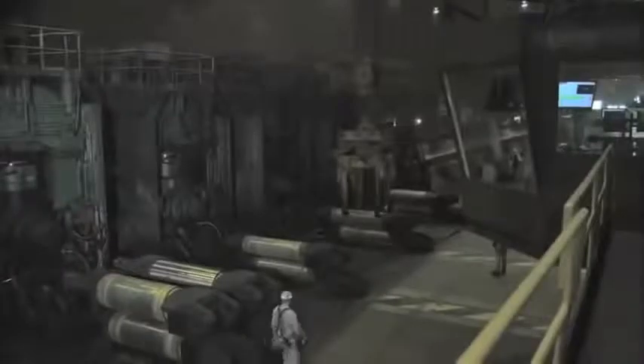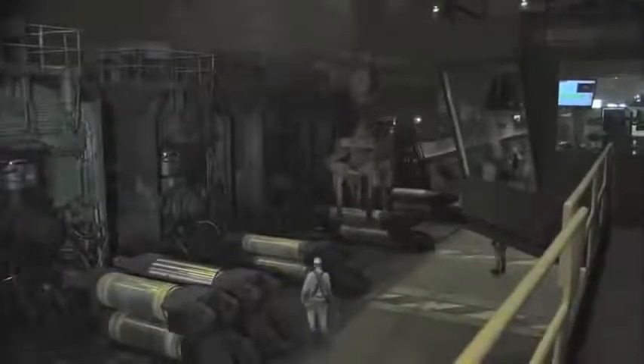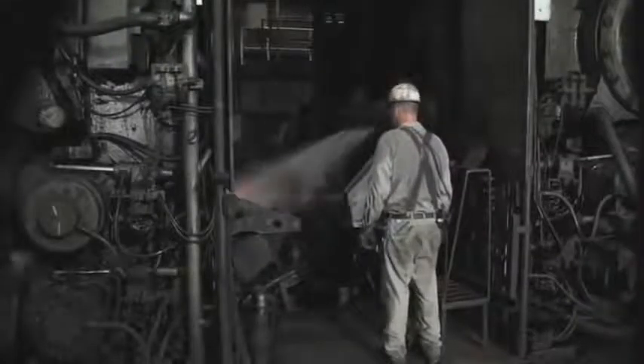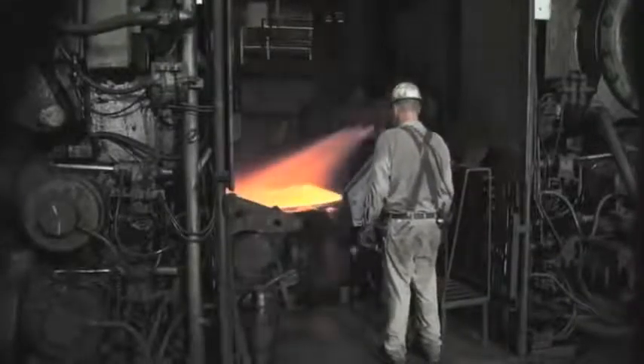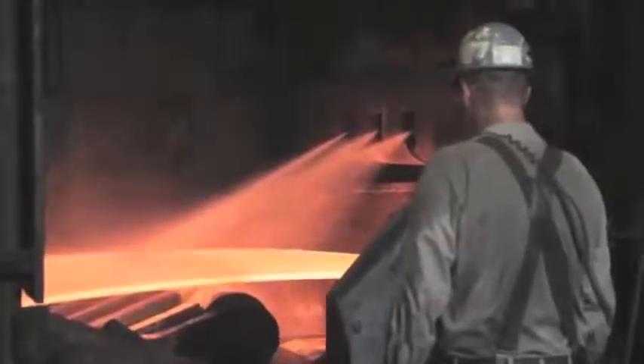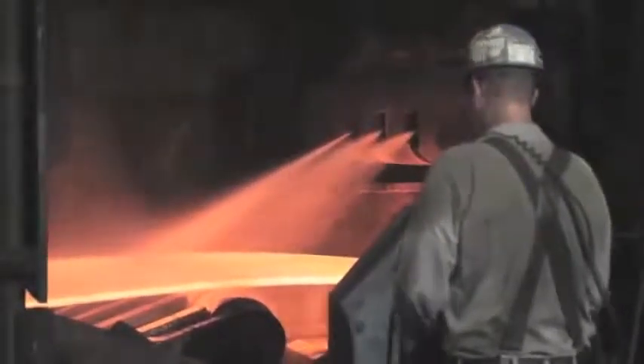After being sheared to length, the slab goes through one of two tunnel furnaces where the steel is reheated to 2,150 degrees before going to the hot strip mill. Scale is removed from the slab before it's rolled with water jets spraying 4,000 gallons per minute at 3,500 pounds per square inch.